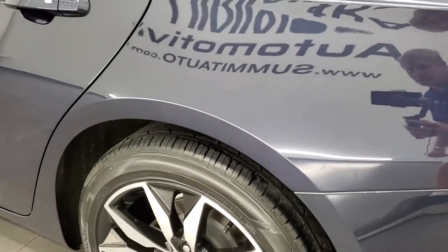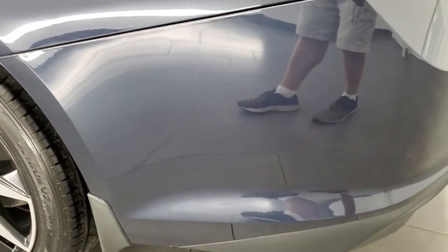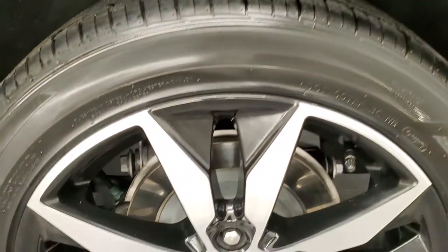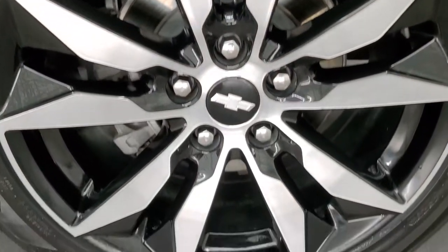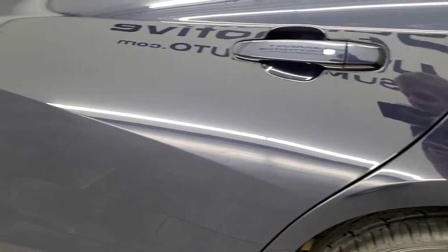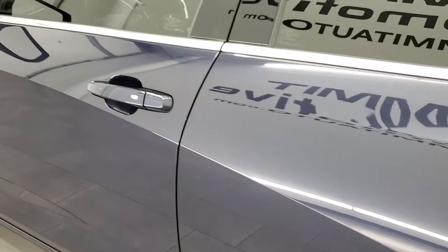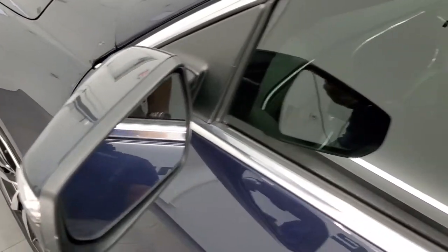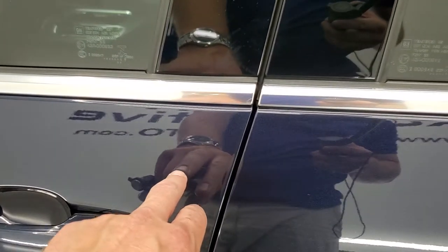Coming around to the driver's side, it's just as nice as the passenger side. The rear quarter looks really good. For full disclosure, this back rim is in pretty nice shape — maybe one little scuff, but nothing too bad. Down the rest of this side of the car looks really good. It does have power mirrors with built-in directional signals. The only thing I really noticed on the car is one tiny little ding, but nothing major.